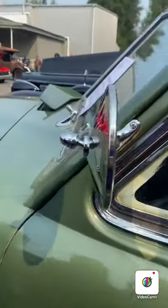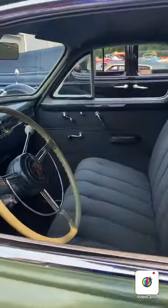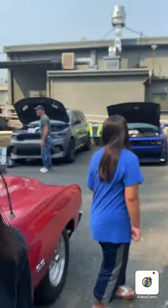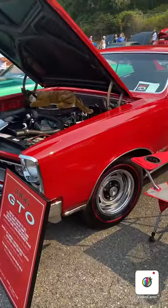And here's a - what is this? Cadillac. What's the year? 1940. 1940 Cadillac. Pretty cool, huh? A 66 GTO. Oh my God, look at that. Come on.